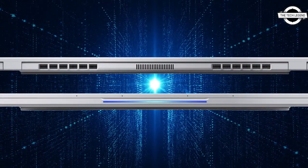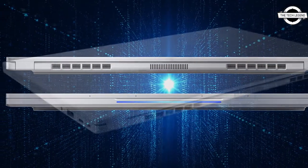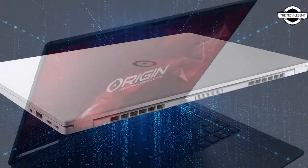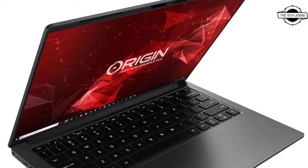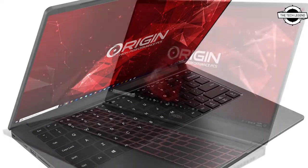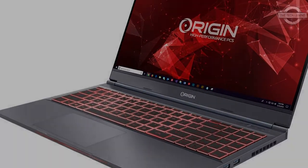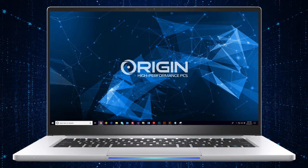The new Evo 14s and NT14 serve to provide users the incredible power of an Origin PC system. The 14-inch display systems can be further upgraded by adding an external GPU, connecting up to an NVIDIA GeForce RTX 3090 or NVIDIA RTX E6000 for top-tier desktop graphics performance.